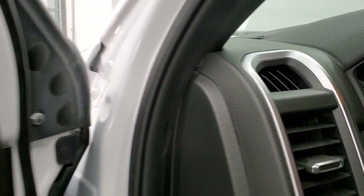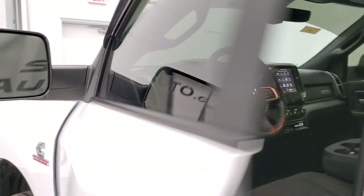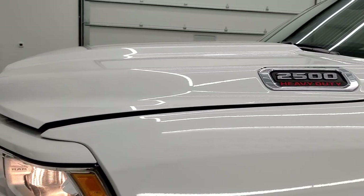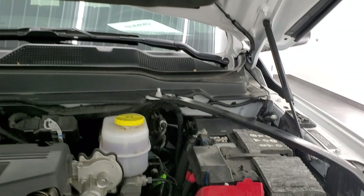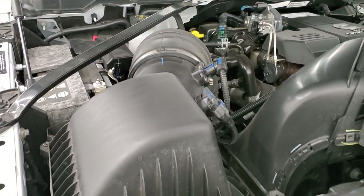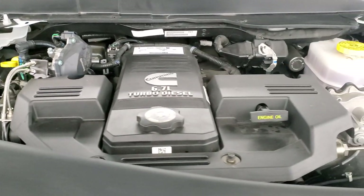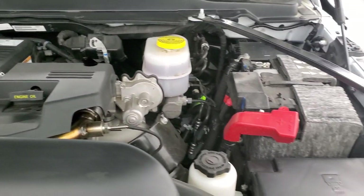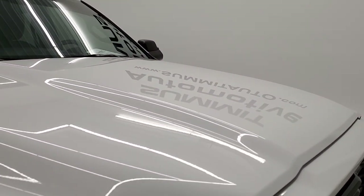We'll start it up and take a quick look under the hood. Under the hood we have the 6.7-liter Cummins diesel — the engine bay is very clean and the engine runs very smooth. Once again, all of our vehicles go through a 130-point inspection, get a fresh oil and filter change, and all fluids get checked and topped off so they're 100% ready to go. And this truck is 100% ready to go.